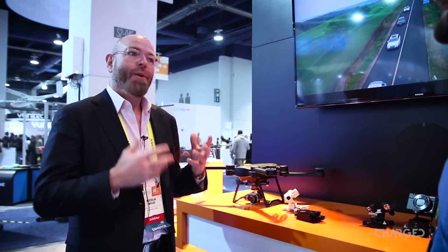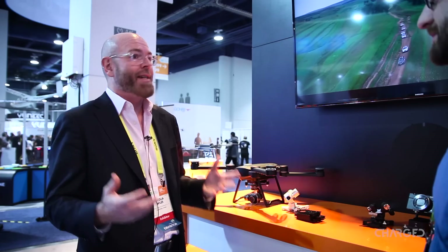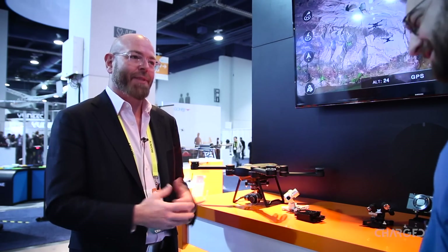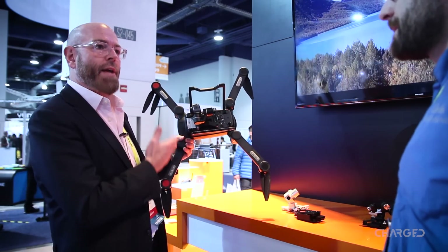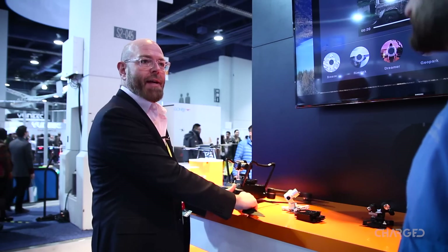It's also a much more stable video transmission system than Wi-Fi. Wi-Fi systems and signals can be easily interrupted, and crazy things can happen to flying objects when that video system gets disrupted. We still have the 4K camera that comes with the Premium 2.0, and that's still at the $1,000 price point.